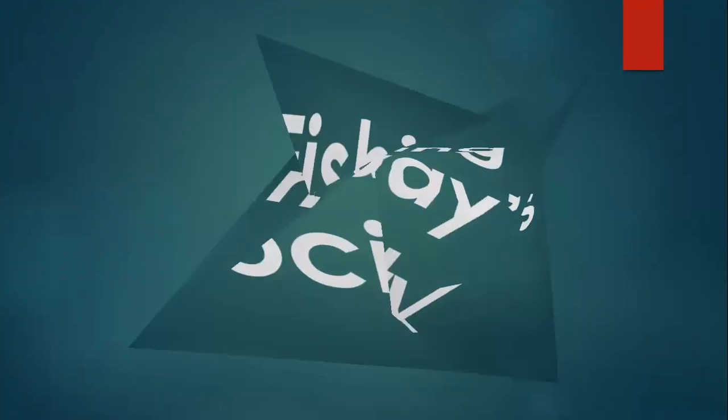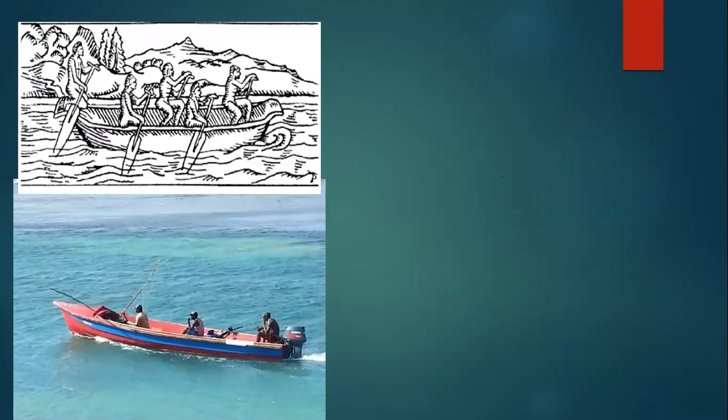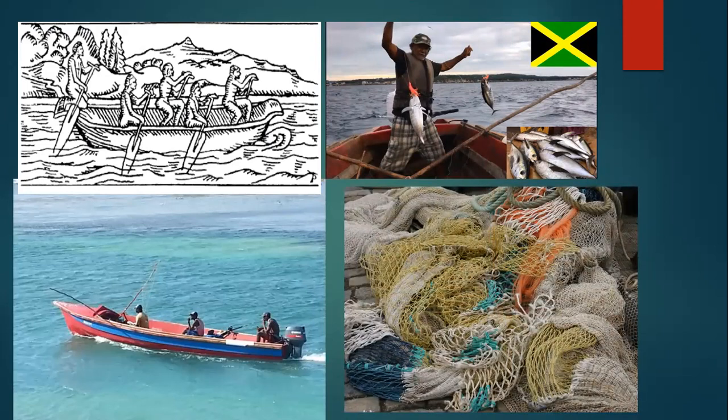Fishing in today's society: while the Tainos used boats with paddles to row across the sea, in today's society we have boats engineered with engines that provide more speed. We also use hooks that are more developed than those of the Tainos — our hooks are made from metals, while the Tainos would use bones or wood. We also have nets made from resources such as plastics.